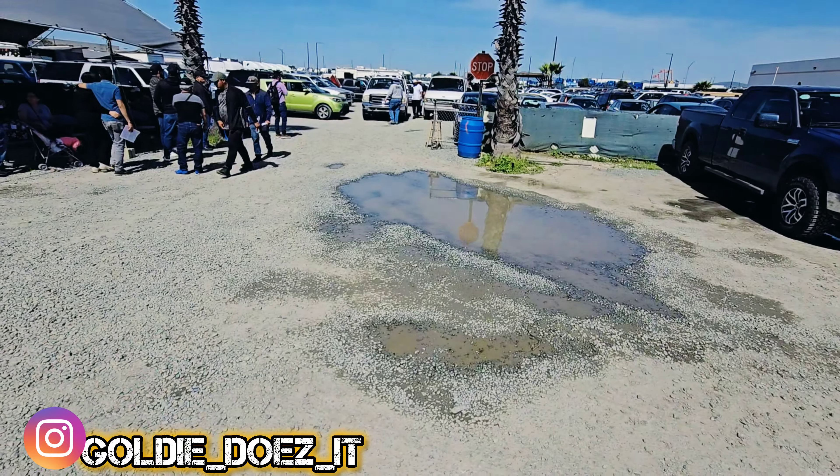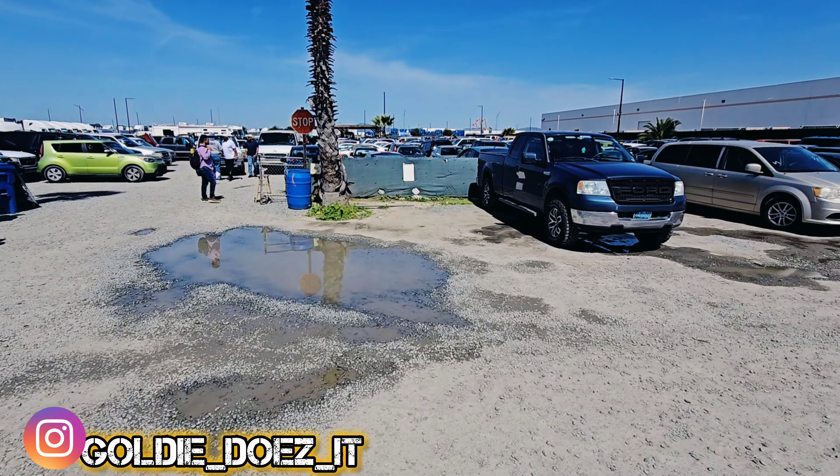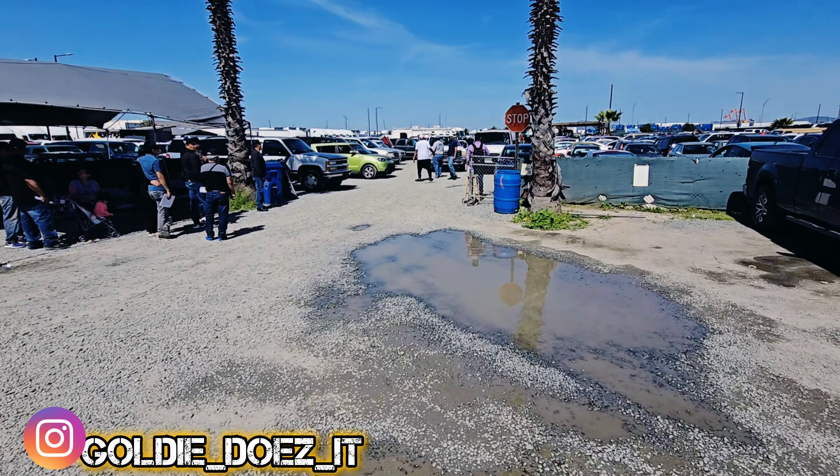Picked it up for — after fees — it was $1,340. Won the bid for $1,050.